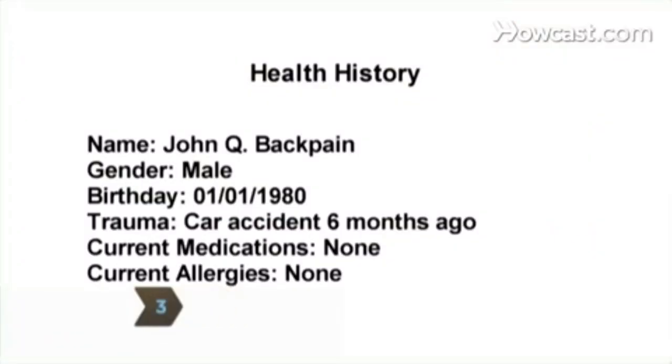Step 3: Evaluate your health history to determine the cause. List any health problems including diseases or infection, type and duration of medications, and trauma.